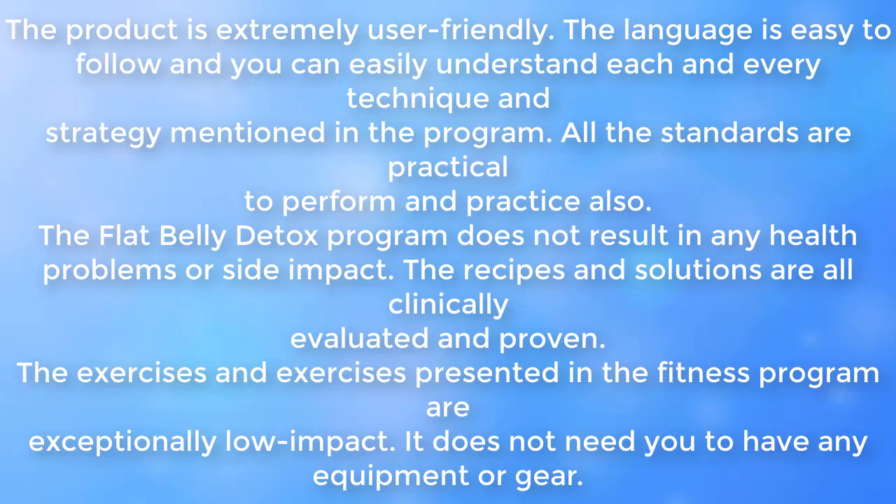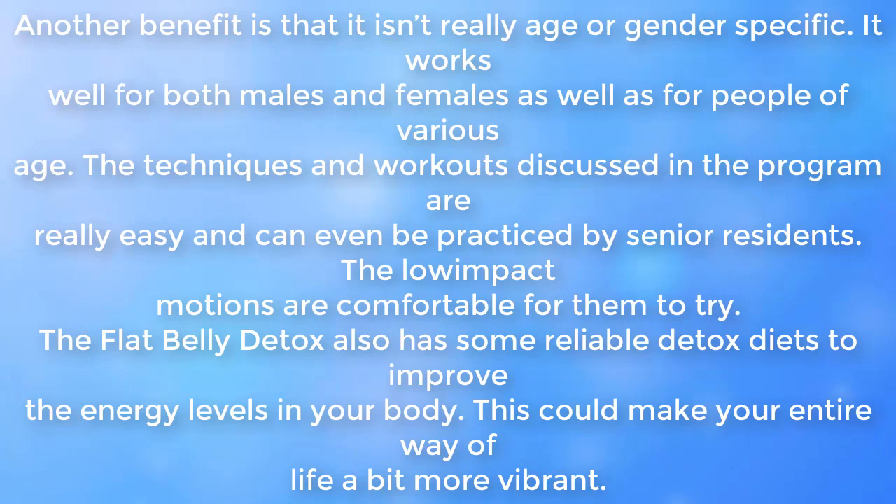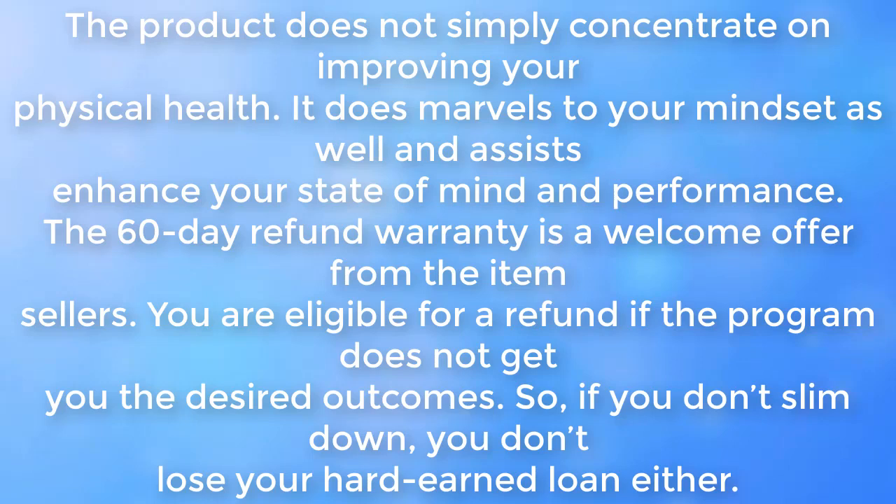The Flat Belly Detox program does not result in any health problems or side effects. The recipes and solutions are all clinically evaluated and proven. The exercises are exceptionally low impact and do not require any equipment or gear. It isn't age or gender specific — it works well for both males and females of various ages. The techniques and workouts are simple enough to be practiced even by senior residents. The program also features reliable detox diets to improve energy levels, making your lifestyle more vibrant and improving your mood and performance.